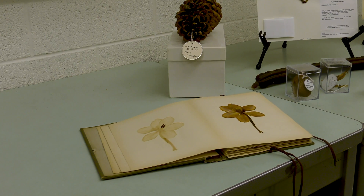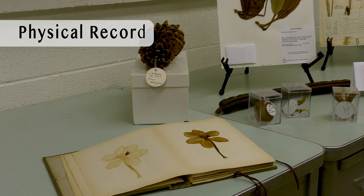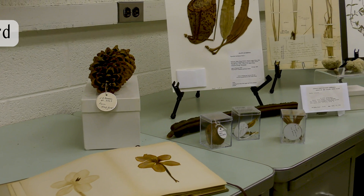One really important thing about specimens is that they create a stable physical record of what plants look like, where they're found, and when they're growing and blooming. And that lets us document how plant biodiversity and distributions change over time.